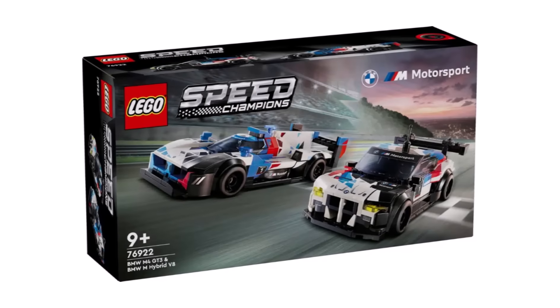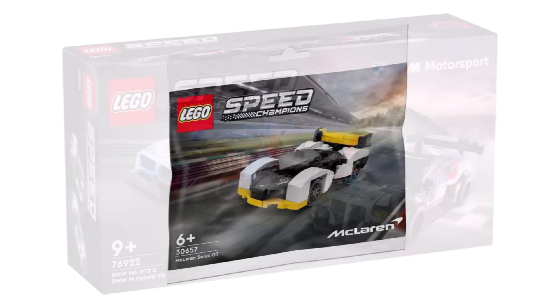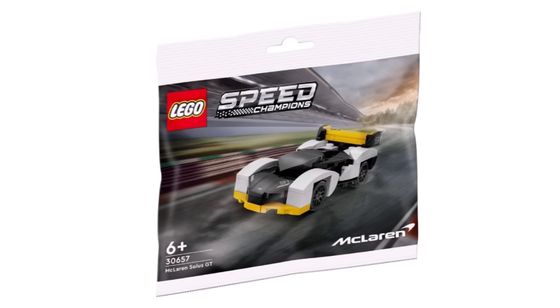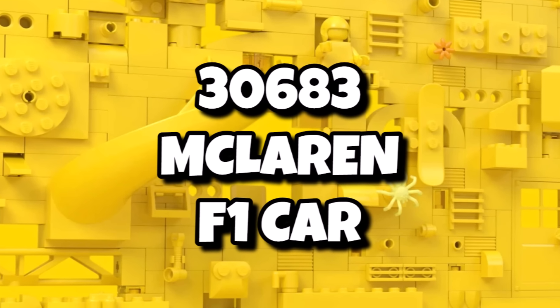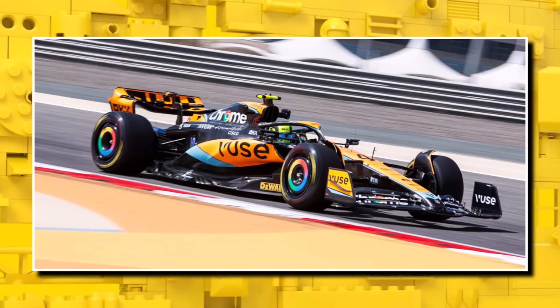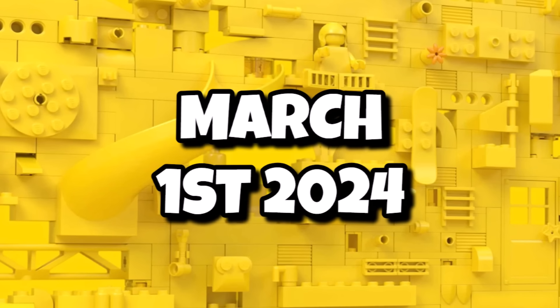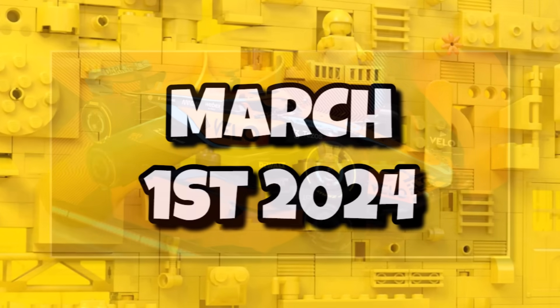We've already got a taste of what's coming for LEGO Speed Champions in 2024 with some of the March wave being revealed. Each year with that March wave we also see a polybag — this year we saw the McLaren one, and next year it's also going to be another McLaren polybag, 30683, the McLaren F1 car as a polybag. That will be available as a promo or purchasable in-store from March 1st, 2024, with that Speed Champions wave.